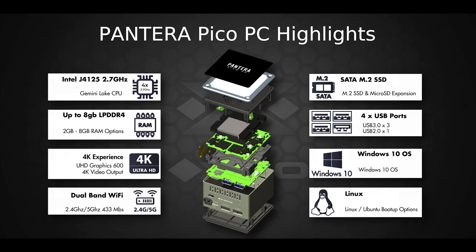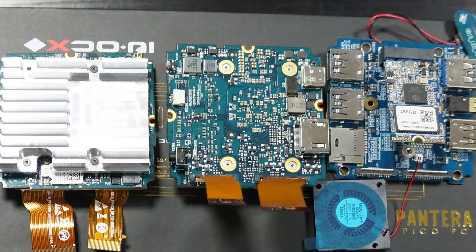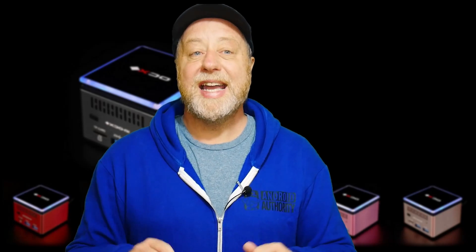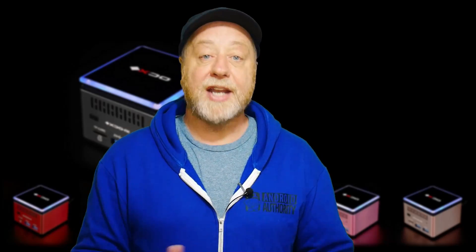On the inside you've got that Celeron processor, 8 gigabytes of RAM in my model, and a small SSD available in different sizes. The Celeron is part of the Gemini Lake Refresh, a set of Intel processors specifically aimed at low power usage — so you're looking at laptops, Chromebooks, and devices like this. It's not the fastest device out there, however for desktop productivity work and even light gaming it will work without any problems, but don't expect it to break any speed records.